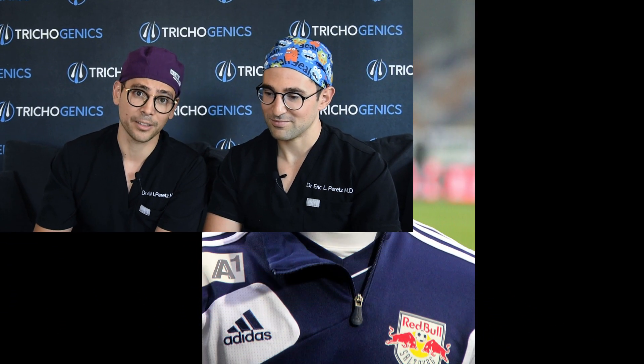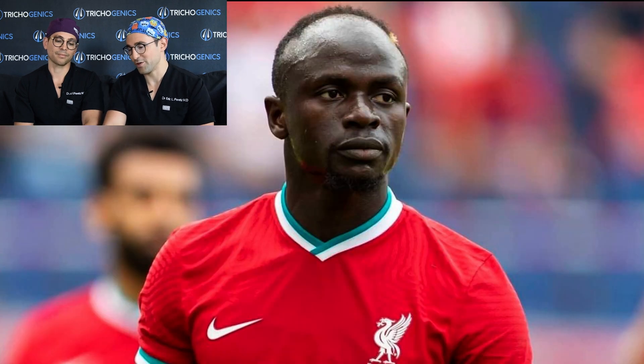Let's go through Sadio's hair loss journey. If you look at this photo right here, when Sadio played for RB Salzburg, you can see that he still has some frontal forelock hair left and he's got a little mohawk thing going — it looks pretty good. You can further see a progression of his hair loss when he's at Southampton. And here's another photo of him last year in a Liverpool kit, looking pretty bald.